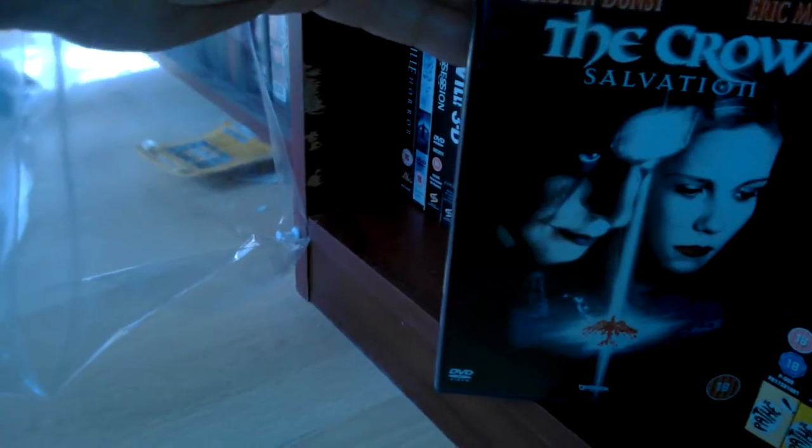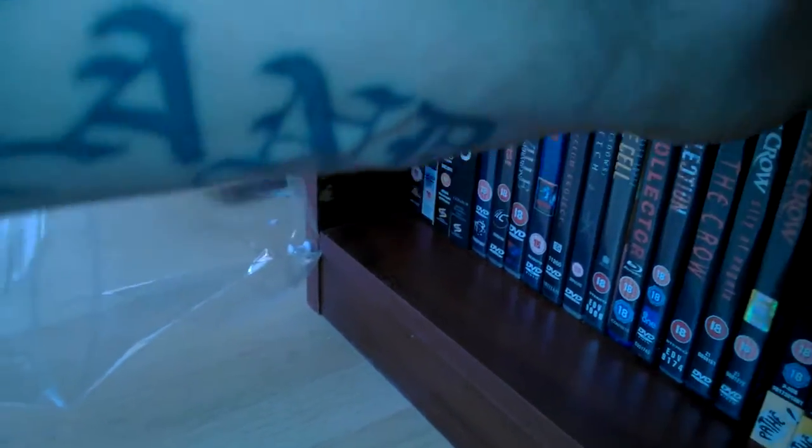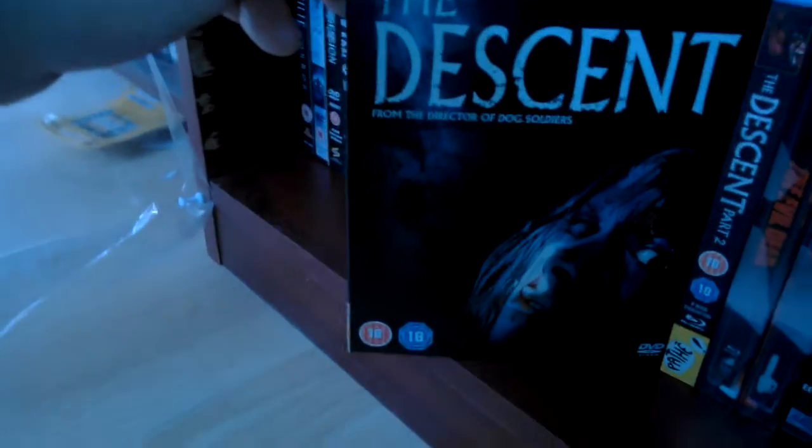The Crow 2: City of Angels, that was okay. And The Crow: Salvation — I can't even really remember much about that. Then one of the best British horror films of the last 10 years, The Descent — brilliant. I don't know why the Americans have the happy ending. They should have kept our version, it's much better, dying at the end.